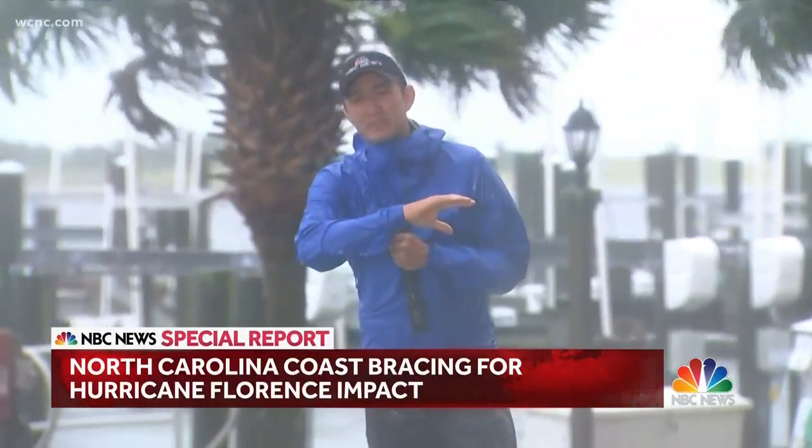The last time Beaufort had a catastrophic storm was back in the 1950s, and that one did incredible amounts of damage.